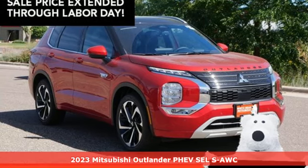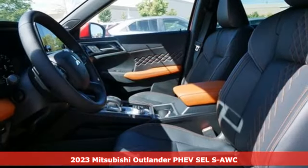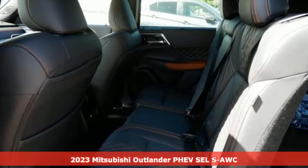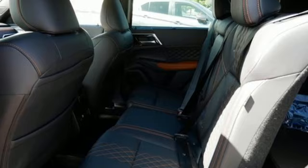It's a new 2023 Mitsubishi Outlander PHEV. Expect nothing short of greatness in this smart, stylish, and eco-friendly crossover utility vehicle.